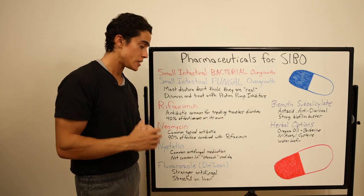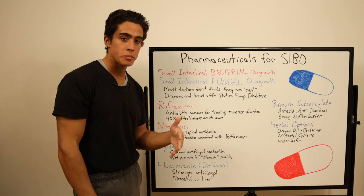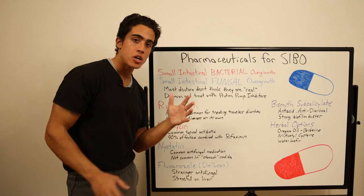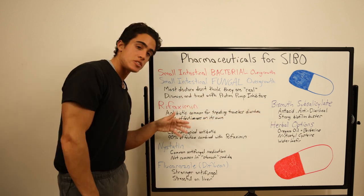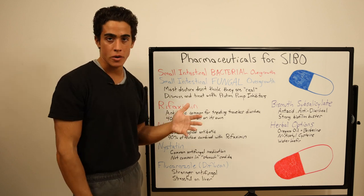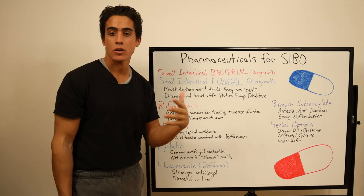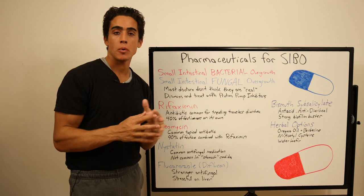Next up is neomycin, an antibiotic that is usually prescribed topically. Sometimes it's combined orally with rifaximin to treat bacterial overgrowth in constipated patients. It's effective against aerobic gram-negative bacteria. Most of the drugs we're discussing today target a specific thing as opposed to being broad spectrum, which is one of the benefits of herbal options. Like rifaximin, neomycin is produced from a certain strain of bacteria and acts on the RNA component — very similar mechanisms, very similar drug.